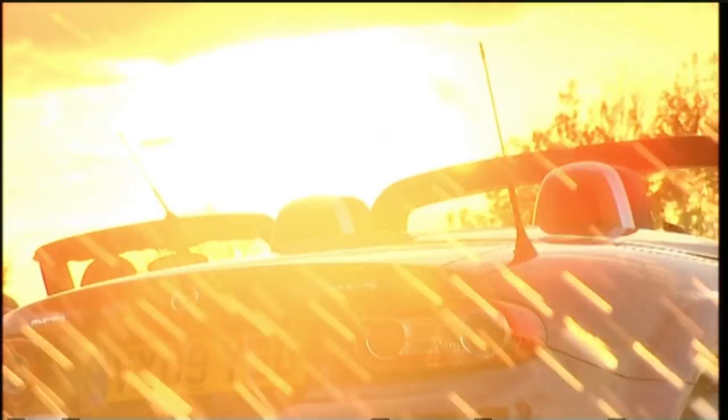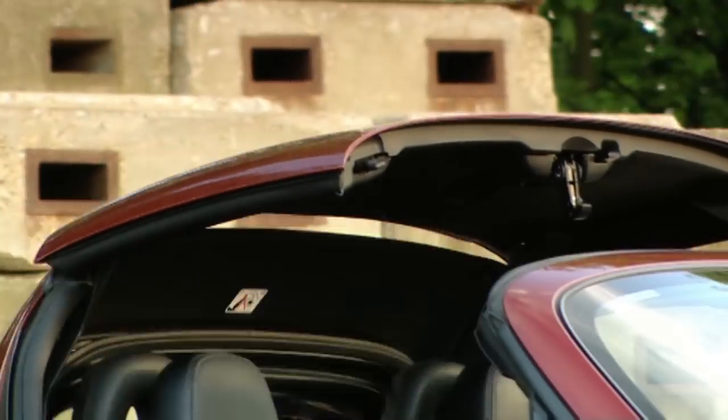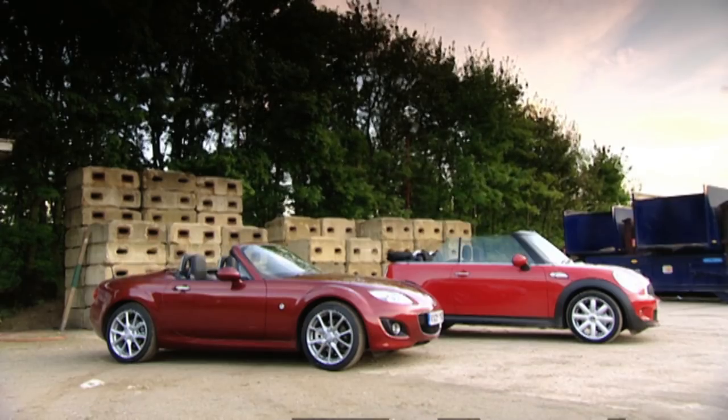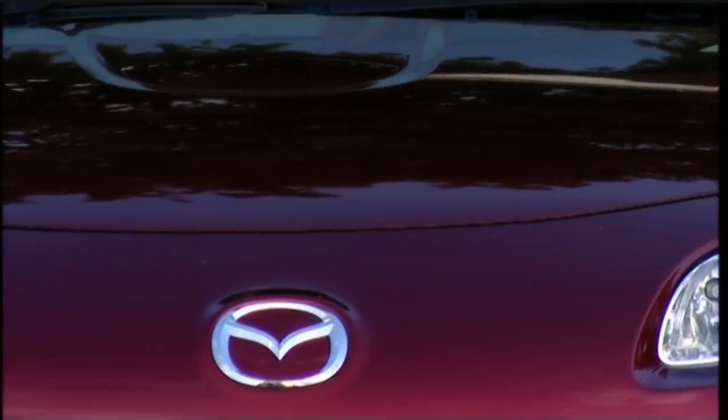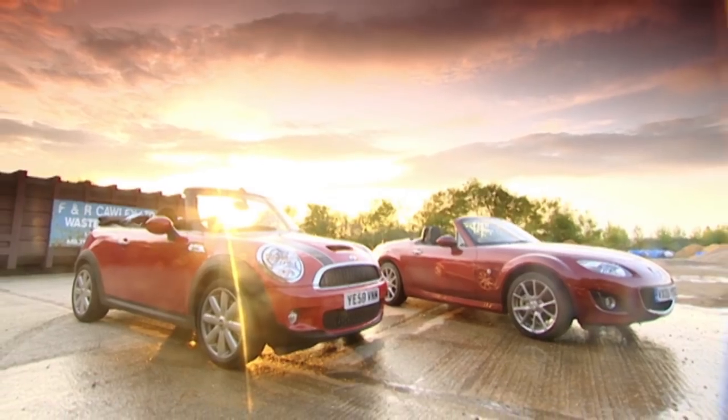But it might have met its match, because the Mazda is rear-wheel drive, 200kg lighter and even has a proper metal roof, if you stump up 1,500 quid. The MX-5's 2.0-litre engine may be 15 brake horsepower down, but does its lighter weight mean it's actually faster?